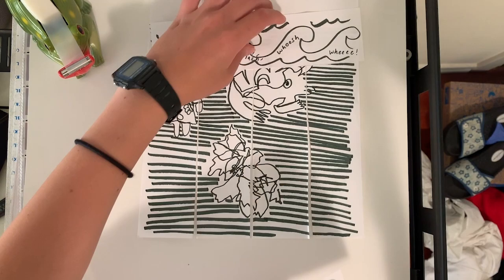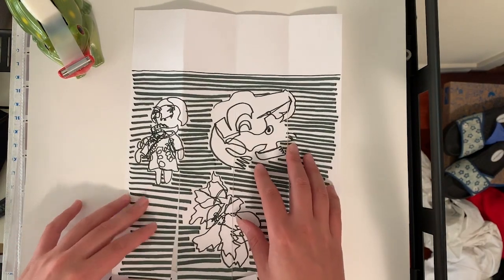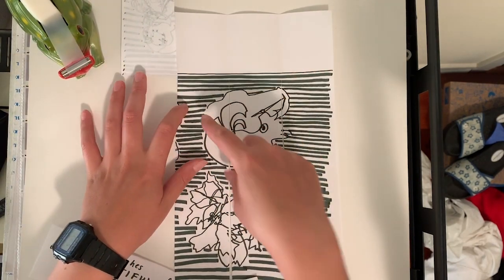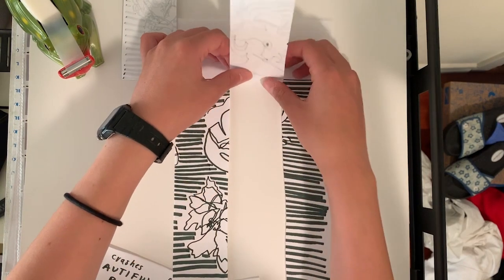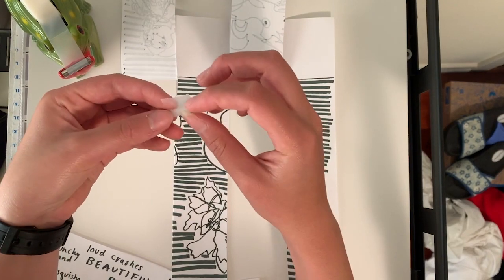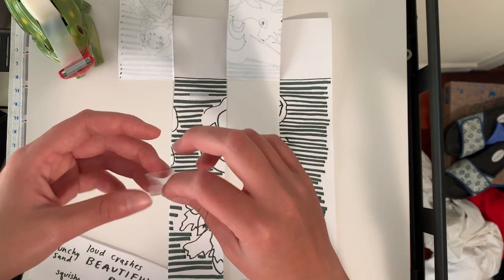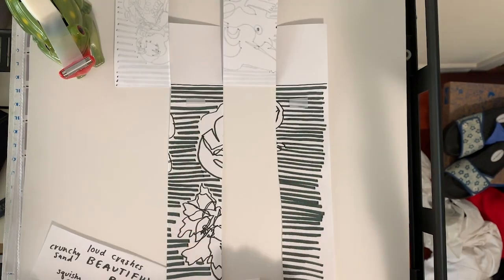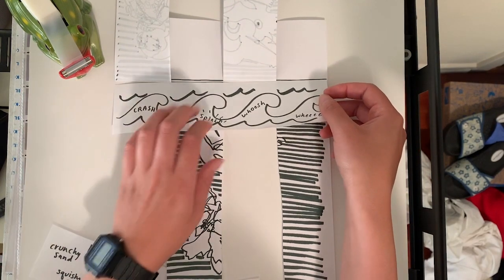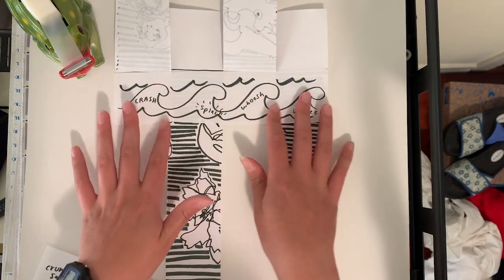The first thing you should do is arrange the strips in the order that you would like. To begin, fold up the first section, skip over the second section, and fold up the third. Then grab some tape — do that trick where you fold it onto itself — and put it on the two strips that are facing down. Grab your first strip and line it up as close to the top as you can, letting the tape stick it down. Our first woven strip is in place.